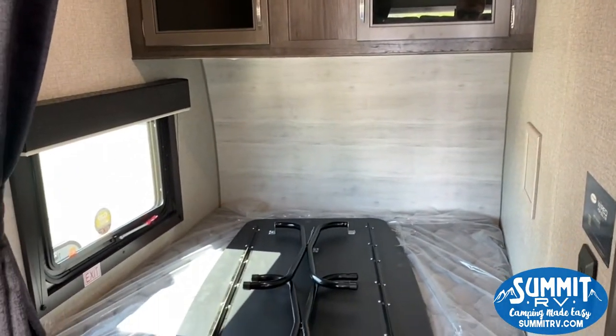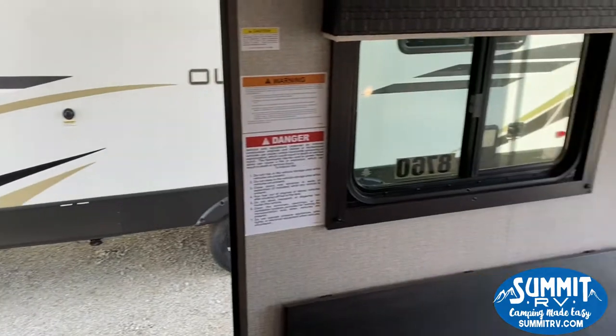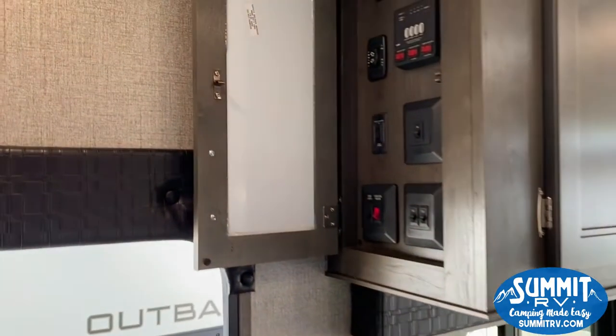Got your double-size bed there, with lights overhead and a cabinet. That is a table for your conversion dinette over here on this side. And your bunk bed, with all your controls for your camper.